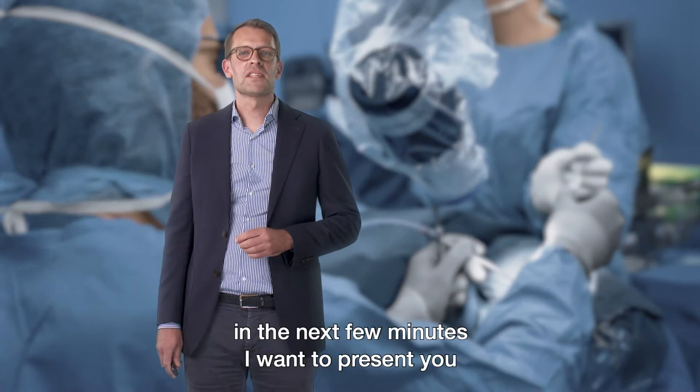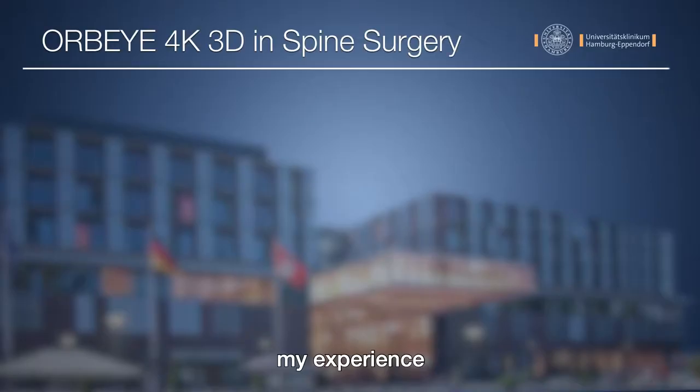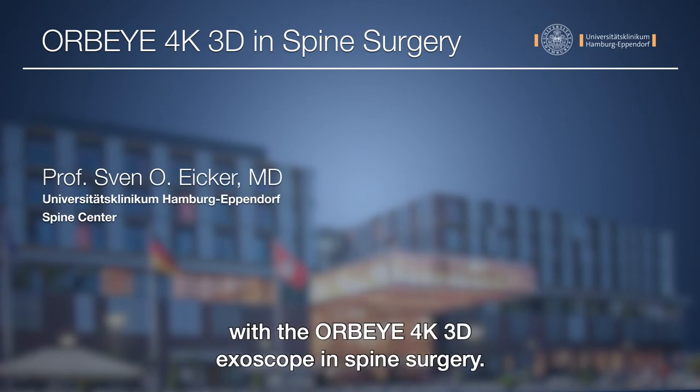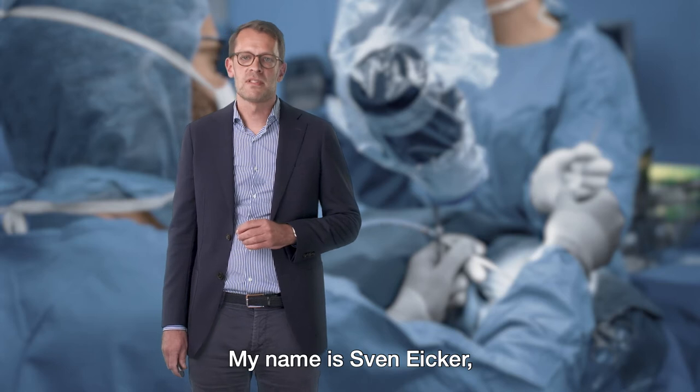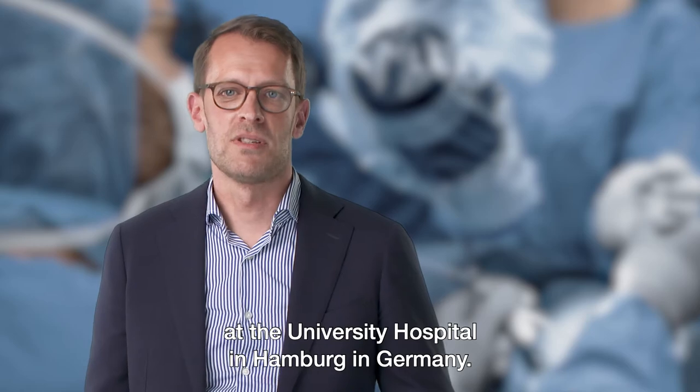Dear ladies and gentlemen, in the next few minutes I want to present you my experience with VR by 4K3D axiscope in spine surgery. My name is Sven Eyker, I'm professor of neurosurgery at the University Hospital in Hamburg, Germany.